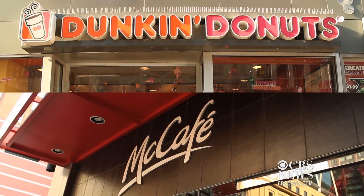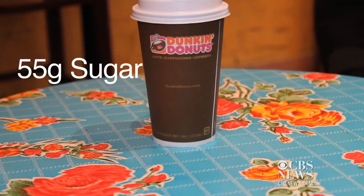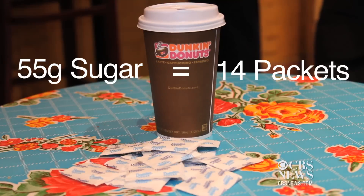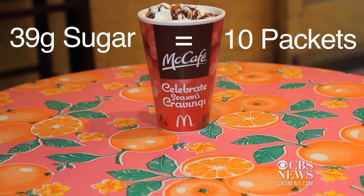How does the competition stack up? A medium Dunkin' Donuts peppermint mocha latte has 55 grams of sugar — that's equal to 14 sugar packets. McDonald's peppermint mocha does a bit better with 39 grams, or 10 sugar packets.